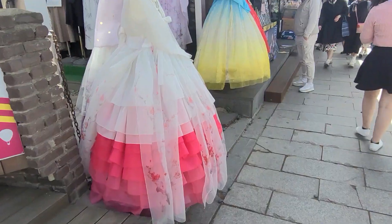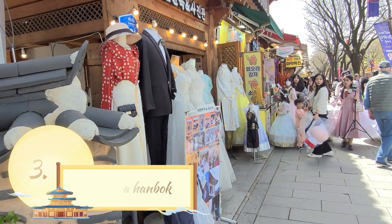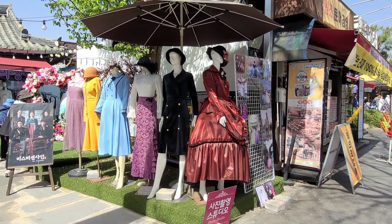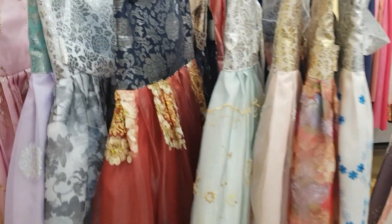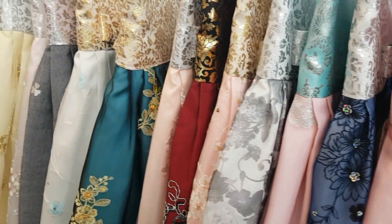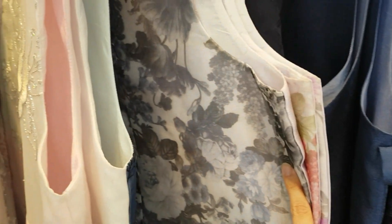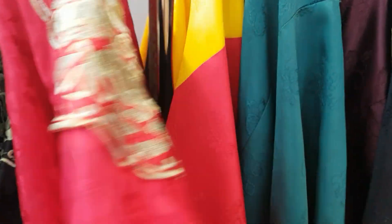Another thing to do in Jeonju is to try on one of the beautiful hanboks or maybe some other fashion — choose whatever you like. You can also choose some costumes from the Mr. Sunshine K-drama if you prefer, or just the typical hanbok. There are really a lot of colors and beautiful hanboks at the rental shop. Also for the guys — usually they fit the girls' hanboks too — so you can do couple things if you are in Jeonju with your partner. There is of course also the royal hanbok for the king.